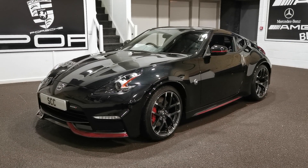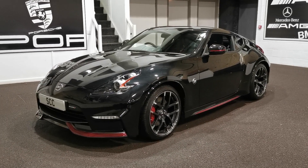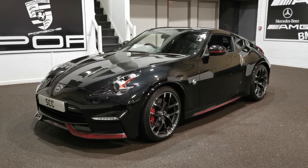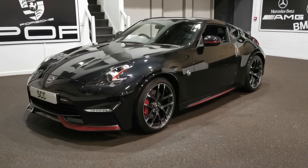This is an 1818 plate Nissan 370Z Nismo, finished in black with the red Nismo styling pack. Looks absolutely fantastic.